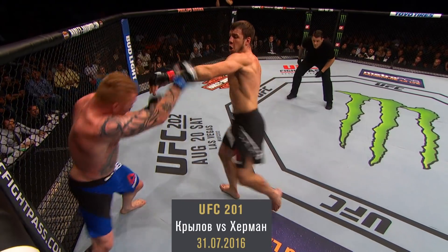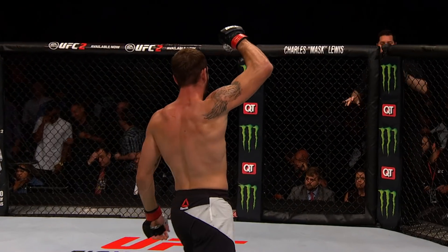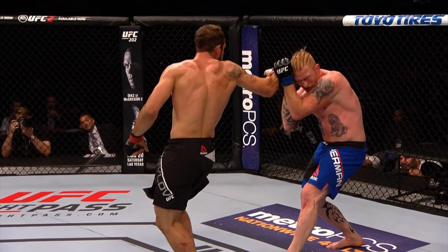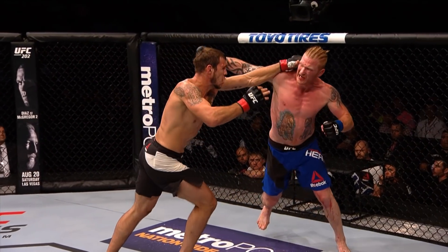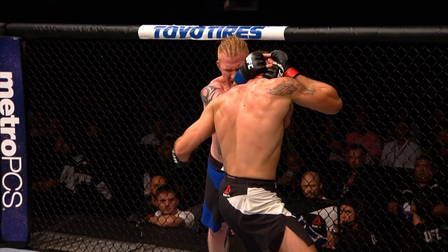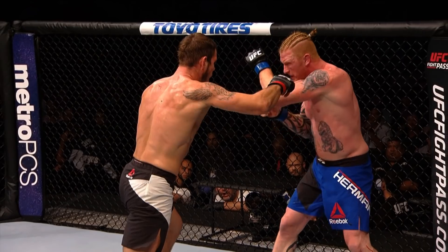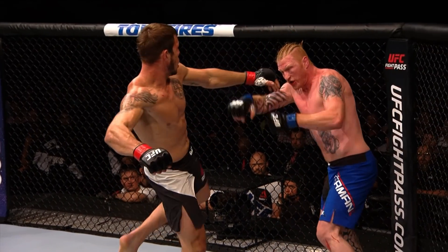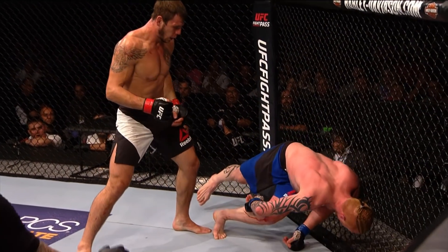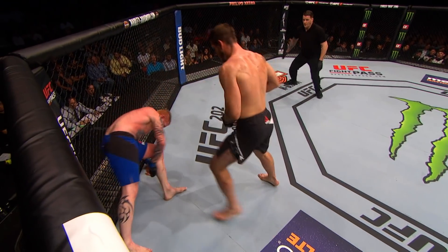Spinning backfist — but Ed landed a good combination and a knee. Oh my goodness, it is all over! Spinning backfist. Herman comes over the top of the right hand and then a left hand behind it. They're getting into this exchange. He lands a knee here, it's looking great. But Krylov hits him with his right hand and then — ka-bang! Perfectly placed left high kick that shuts the lights out in the middle of the exchange. It's a wild exchange, and that is a perfect high kick.